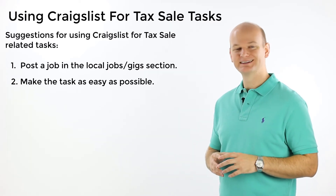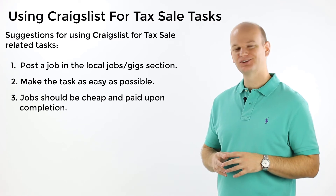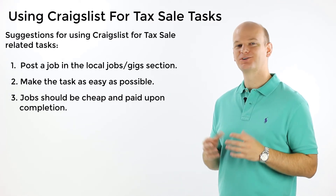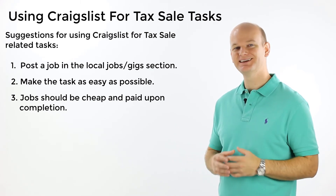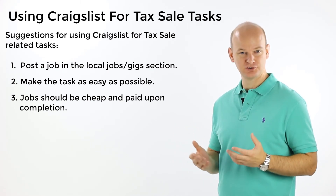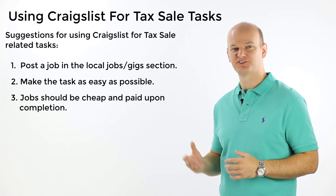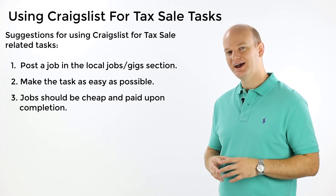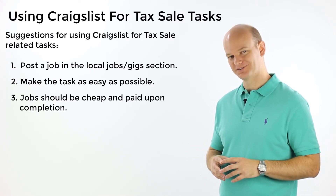Number three is to pay very little and only pay afterwards. Don't put a $500 job offer to someone you don't know on Craigslist. We're talking $5 to $20 tasks that are easy and convenient for them to do. If you need a technical job done, such as a survey, a detailed inspection, or an appraisal, go ahead and hire a professional — don't offer somebody to do it for $5 on Craigslist.